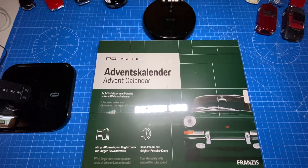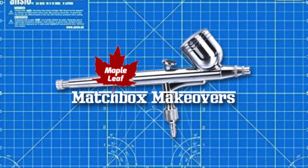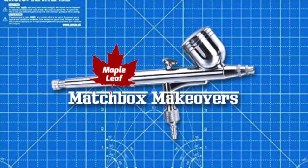I want to thank you for joining me today for this classic car display and my Advent calendar. Come on back real soon to see the finished product, won't you?